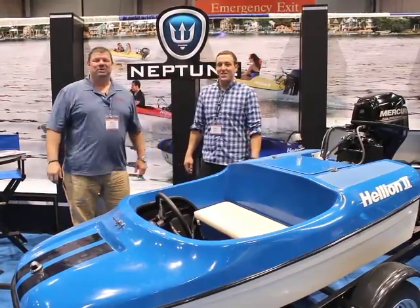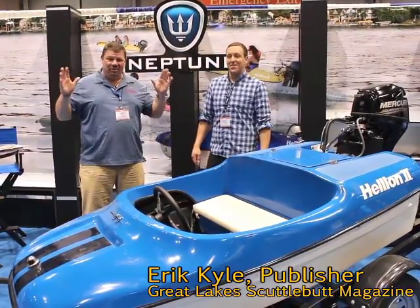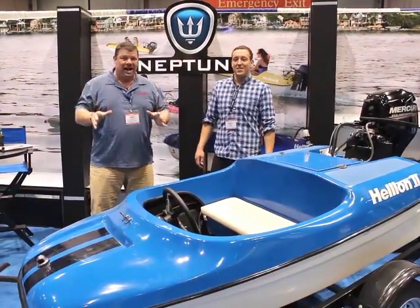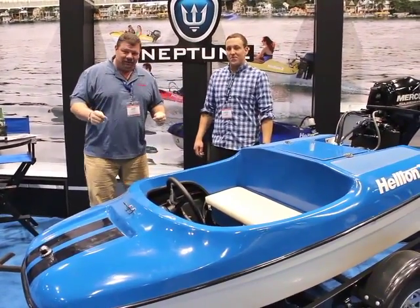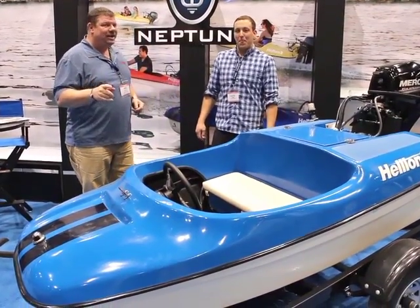Hey guys, Eric Kyle here, publisher of Great Lakes Scuttlebutt Magazine, and I'm excited to be at the Chicago Boat Show right here in beautiful downtown Chicago. Having a wonderful time, and if you're in Chicago in January, why not be at a boat show? I'm walking around, looking for some neat things to report on, and I found something that all us boaters up in the Great Lakes should be very interested in.